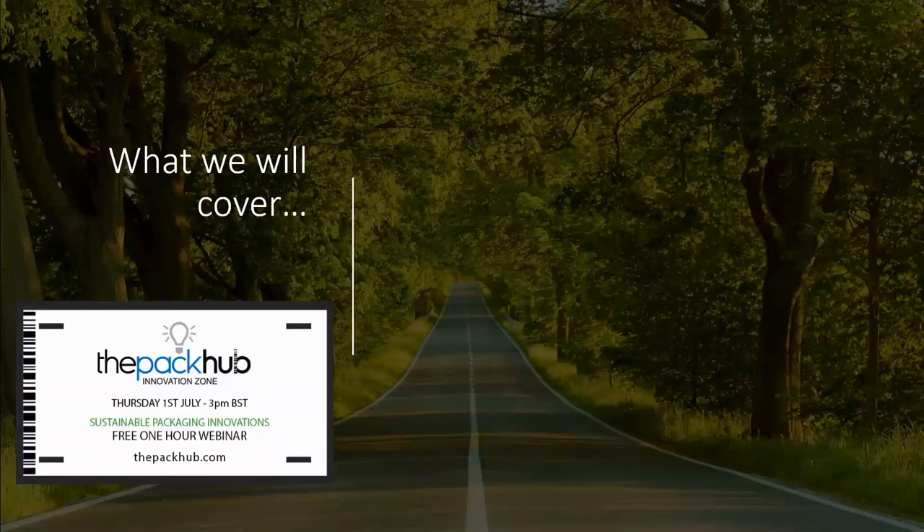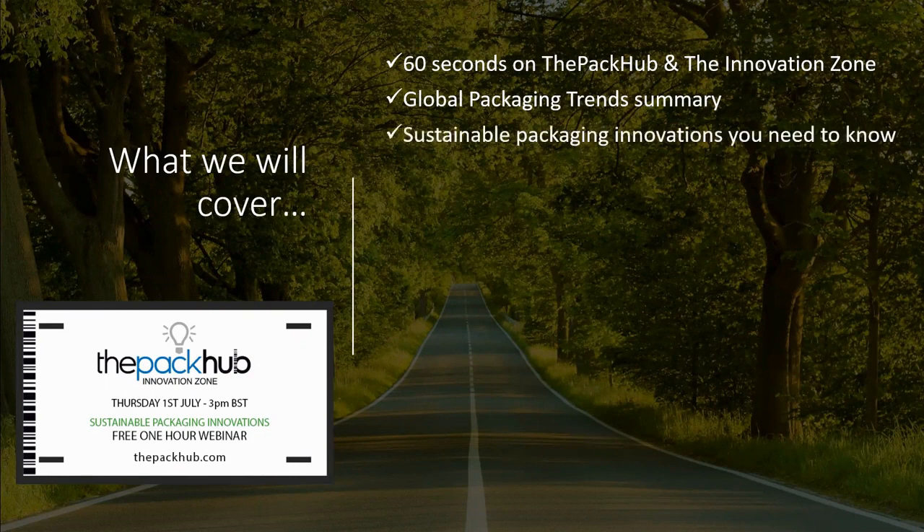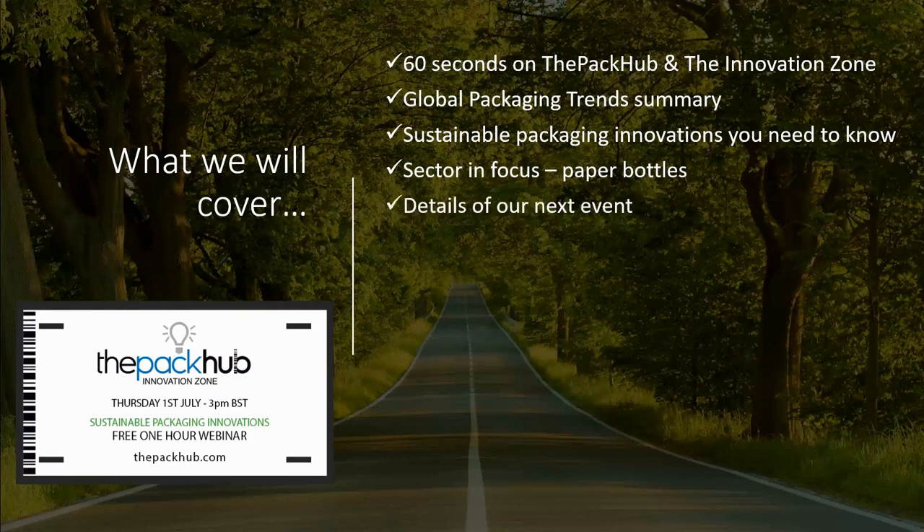What we will cover in our sustainable packaging innovations webinar is as follows. We'll have a very short section on what the Pack-Up is and does and our Innovation Zone packaging database. We'll then do a very quick overview of the global packaging trends. We'll cover the standout sustainable packaging innovations, all recently uploaded to our database, and then focus on a particular sector: paper bottles. We've tracked a significant number of new initiatives in this area, so it's worthy of further analysis.